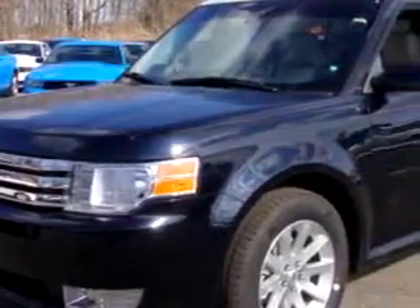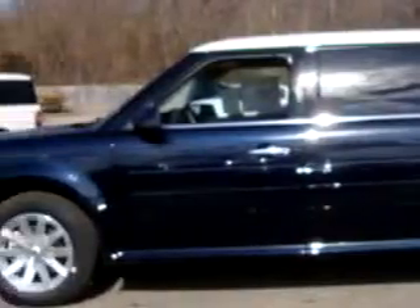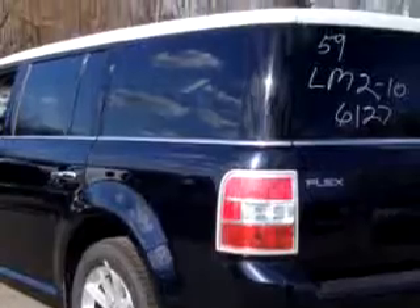You will love this dark blue 2010 Ford Flex SEL four-wheel drive, equipped with a six-cylinder engine and an automatic transmission. Enjoy this great car with features like steering wheel audio controls, power sunroof, and leather upholstery.